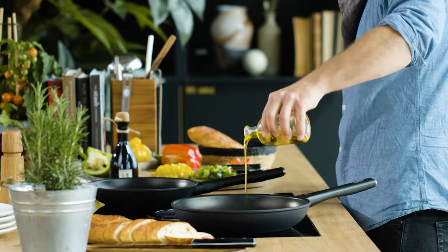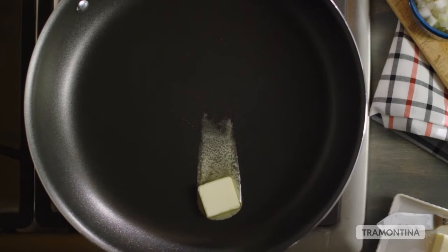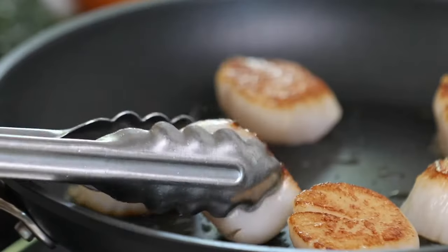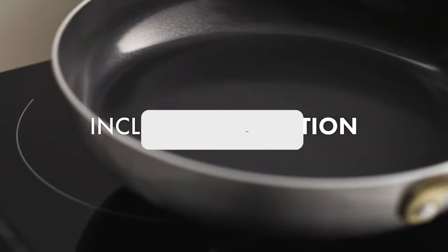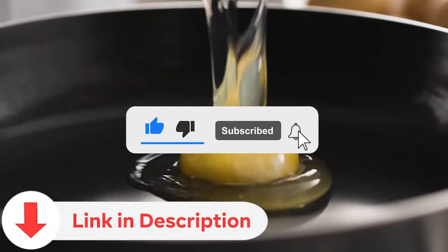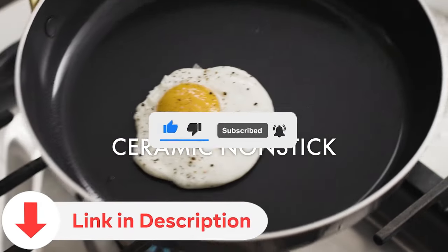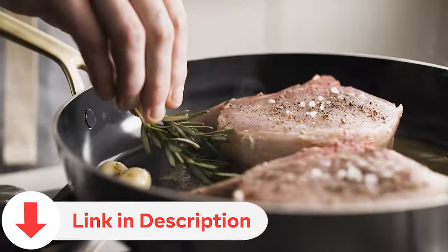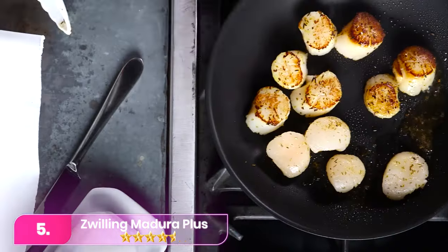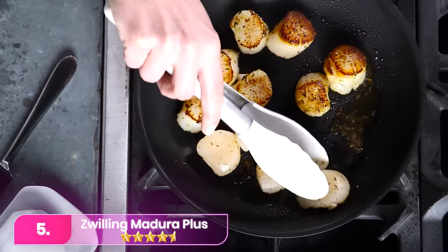Today we're stepping into the kitchen to discover the best non-stick pans that promise effortless cooking and easy cleanup. If you're on the quest for the perfect pan, you're in the right place. Let's start with number five: the Zwilling Madura Plus.